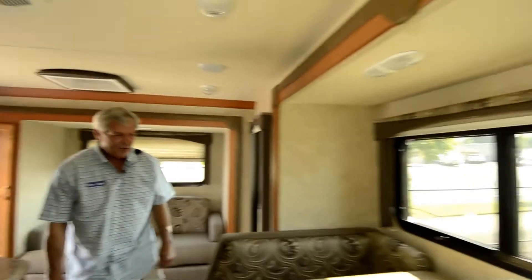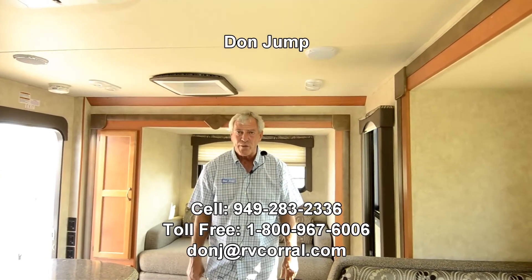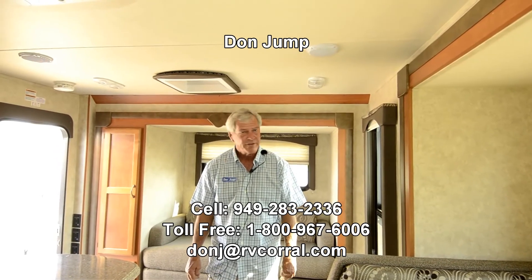I don't know about you guys, but I don't think I've ever seen this nice a camper. Come on in and ask for Don Jump. Give me a shout — area code 949-283-2336, and ask for Don.